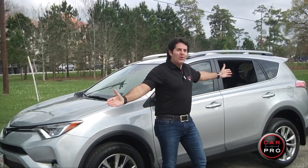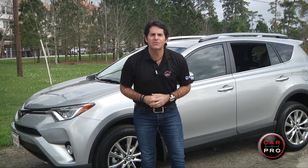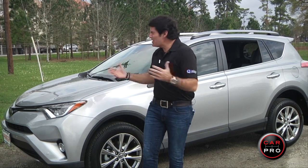The Camry used to be the champ for many years, but last year the best-selling car in the U.S. was the Toyota RAV4, with 407,000 sold. Pretty impressive, huh? Well, knowing that, why do I need to review the RAV4? Let's just go buy one!